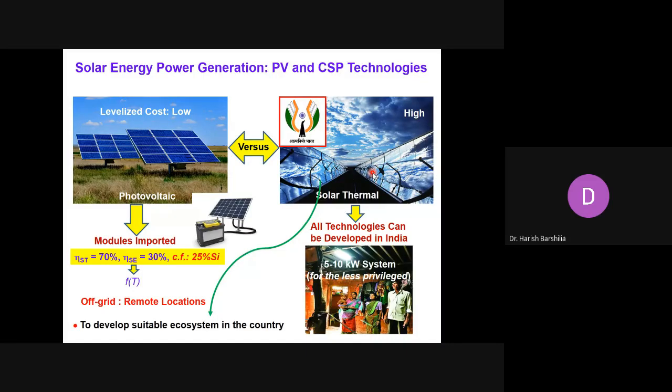In India, there are still far-flung villages where it takes four to five hours by walk to reach, and they don't have any kind of electrical energy. It is our responsibility to provide technological solutions for the less privileged society of the country. In nutshell, we have and can develop a suitable ecosystem for solar thermal technologies in the country. Therefore, it is important that we develop these technologies indigenously.